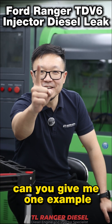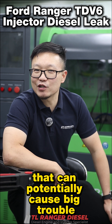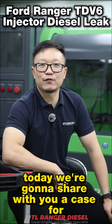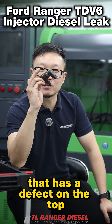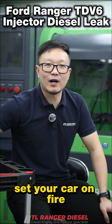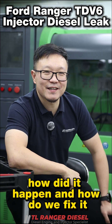Can you give me one example of a manufacturer's parts defect that can potentially cause big trouble? Today we're going to share with you a case for a Ford Territory TDV6 2.7 injector that has a defect on the top — diesel leaking — that can potentially set your car on fire. How did it happen and how do we fix it?